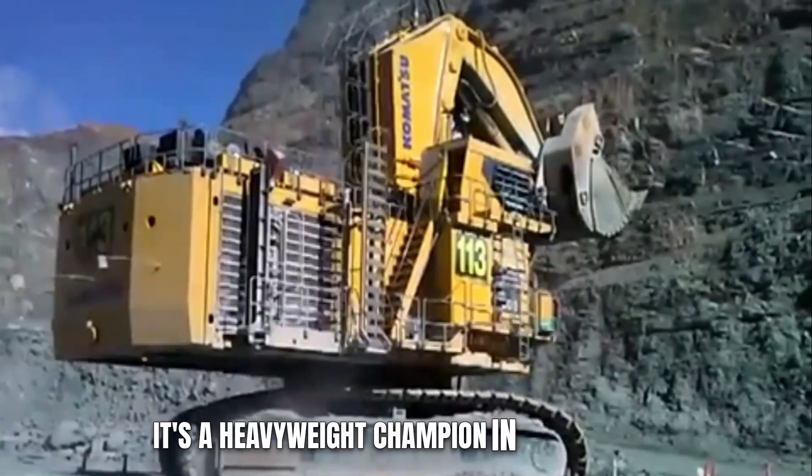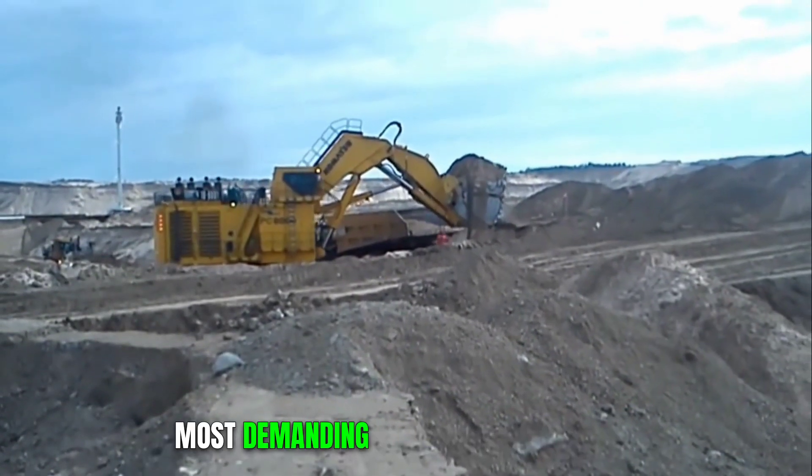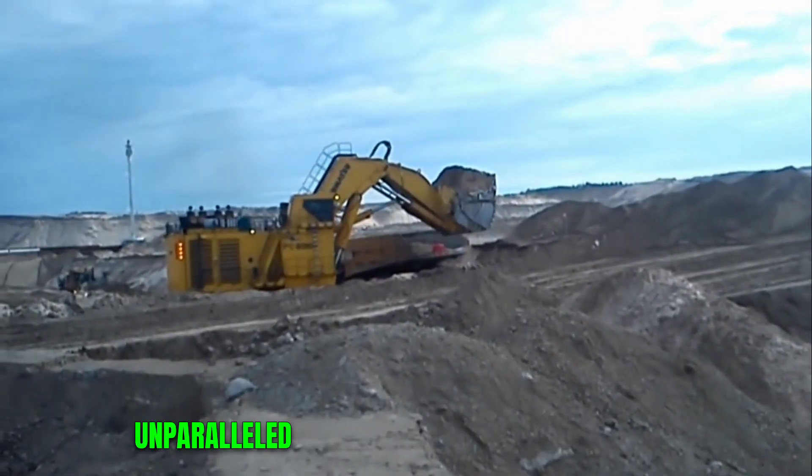It's a heavyweight champion in every sense, capable of moving mountains and handling the most demanding excavation tasks with unparalleled ease.